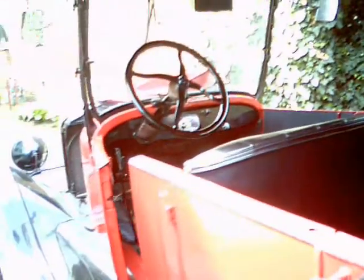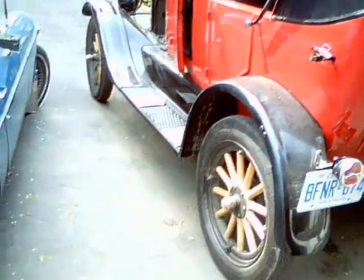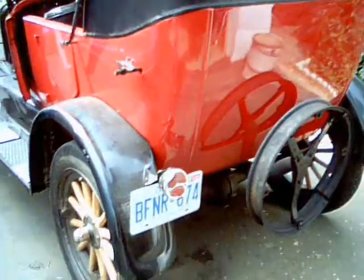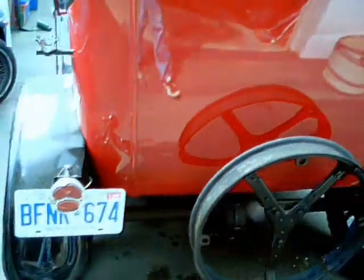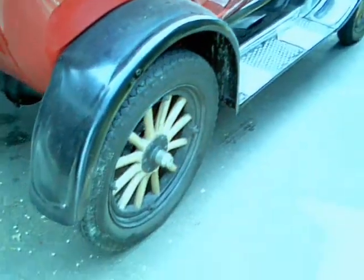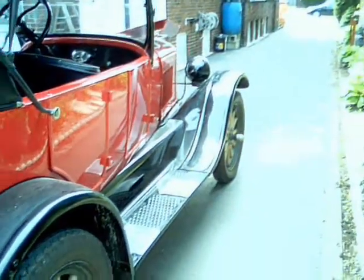The top does fold down if you want to go for a nice convertible drive on it. Original wood wheels. She is plated, registered and insured — she's a legal beagle. The top has been replaced and the body has obviously been repainted.